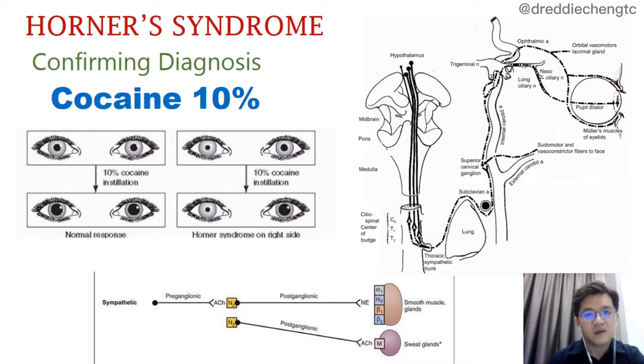In the contralateral eye, the normal dilatation will occur after instillation of cocaine eye drops because of the mechanism of cocaine mentioned before. Hence, this pharmacological test will result in an increase in anisocoria in Horner's syndrome, because the pupil over the affected side will remain constricted whereas the normal pupil over the contralateral side will further dilate because of the cocaine effect.